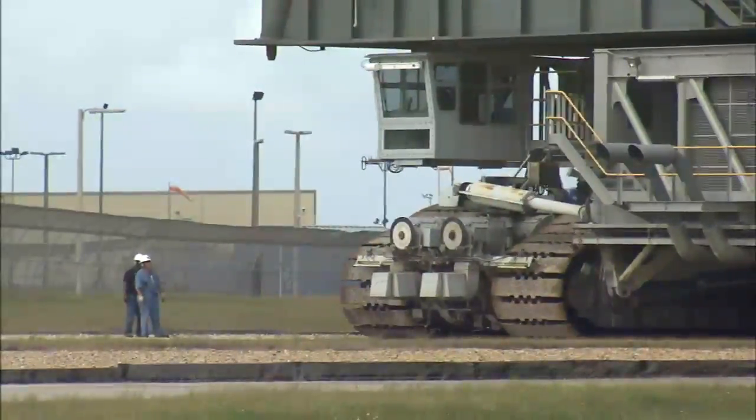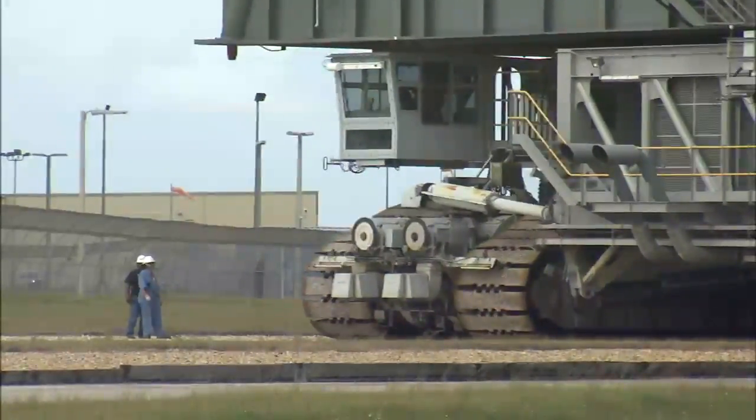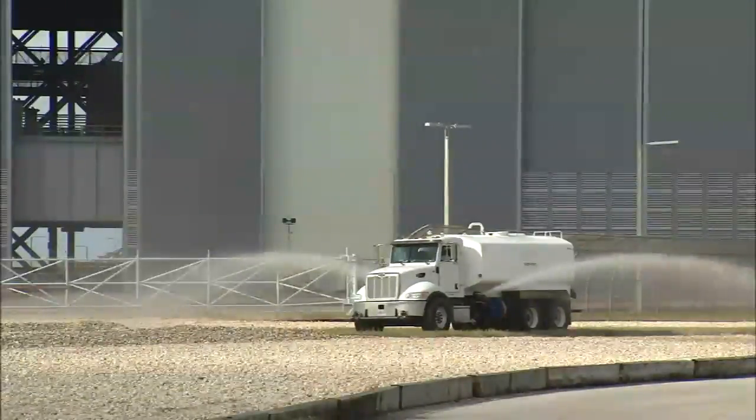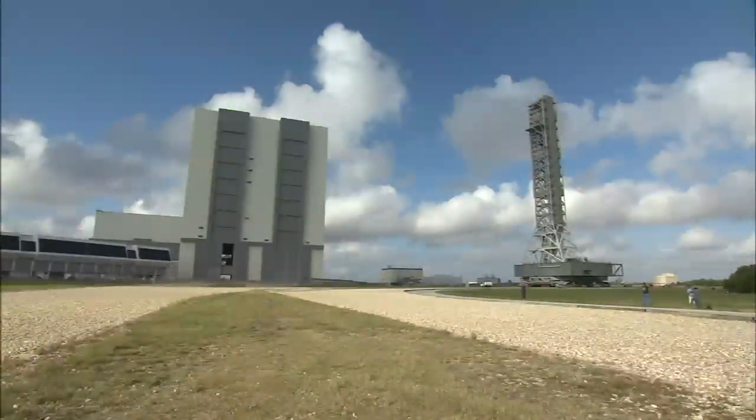The new mobile launcher, or ML, was first designed for a different rocket. It will be modified to host NASA's Space Launch System, a heavy lift rocket under development that will launch astronauts to deep space.